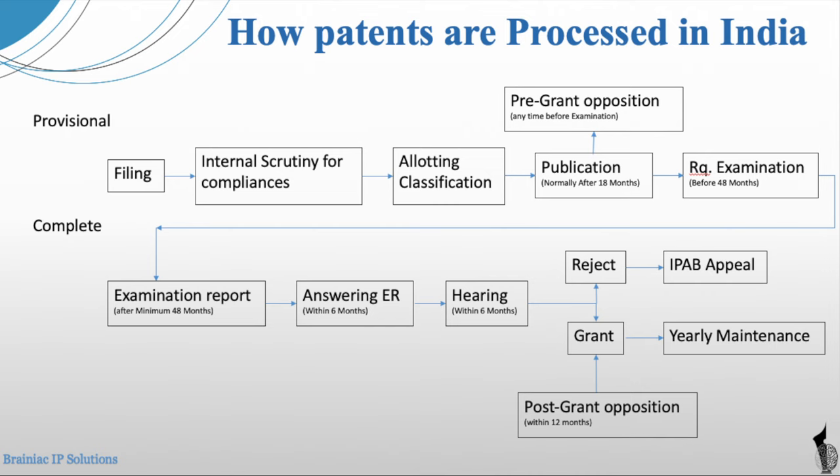In another video, I can tell you how your patent application can be granted in one year's time. Excited?